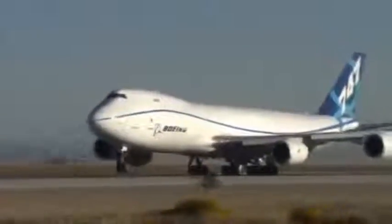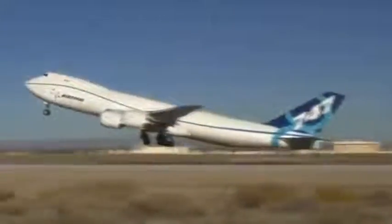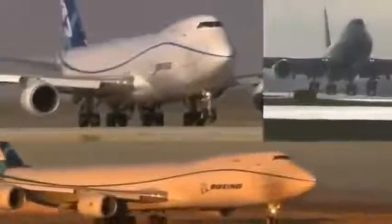The new Boeing 747-8 is a massive machine, designed to take off at close to 1 million pounds. Through months of flight testing, the airplane has shown plenty of power on takeoff. But how would it handle all that energy if it had to suddenly stop?